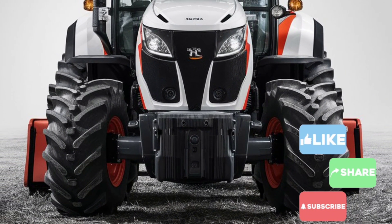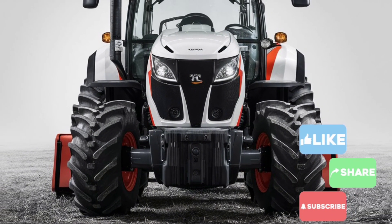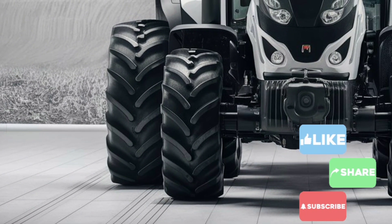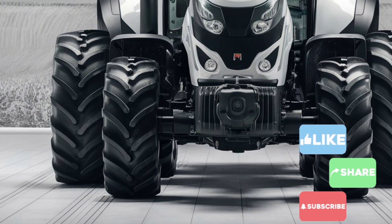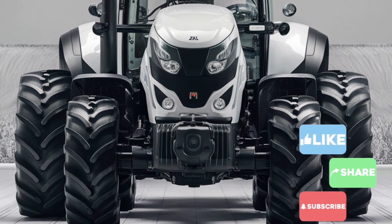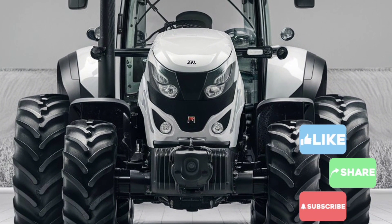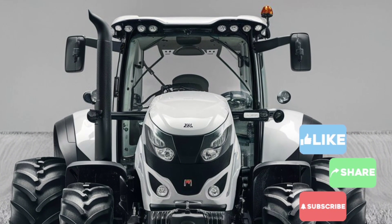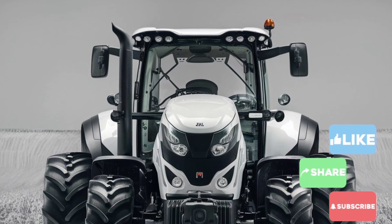Today we're diving into the powerful and versatile 2025 White Kubota tractor. The 2025 White Kubota tractor is more than just a machine — it's a powerhouse designed to redefine productivity and efficiency in the agricultural and industrial sectors. Let's start with its design.